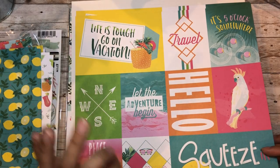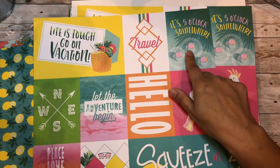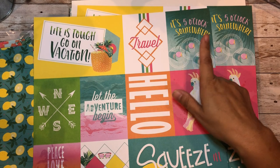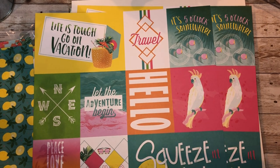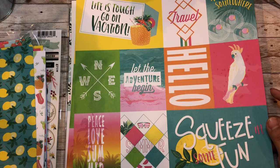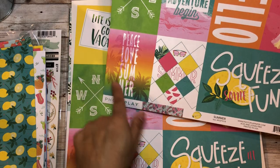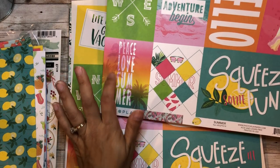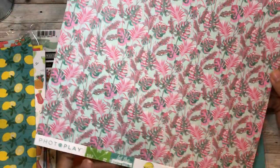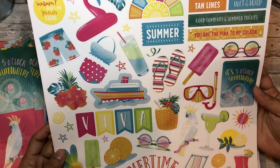When this pandemic passes that's what's going to be happening. 'It's five o'clock somewhere' - I'm going to have pictures of my girlfriends and make a mini album maybe called 'mom's night out.' 'Let the adventure begin,' 'squeeze in some fun,' 'peace love summer' - this reminds me of California, so this would be my Cali vacation album I need to make.